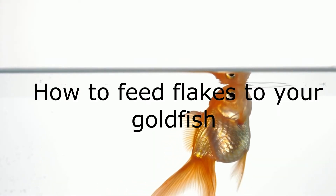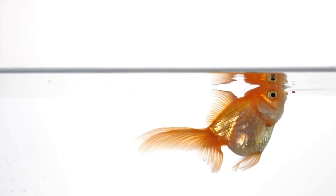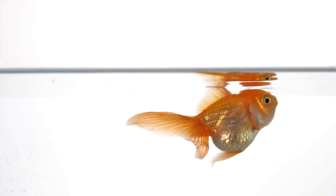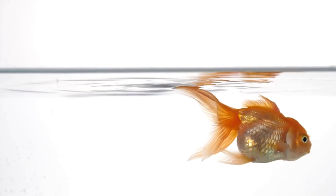How to feed flakes to your goldfish? In general, flakes float on the surface of your aquarium water. Consequently, goldfish come to the top to eat them. They may gulp air in the process, which is bad for your fish. So, it is always a good idea to soak the flakes in water beforehand. That way, you can prevent your goldfish from swallowing air bubbles. In fact, gulping too much air could cause swim bladder problems in goldfish. Ideally, you should feed flakes once or twice a week to prevent swim bladder problems.